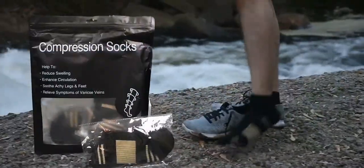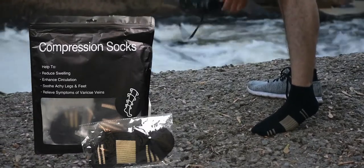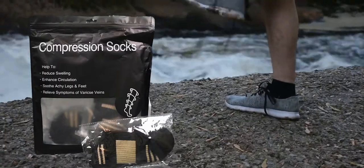They have blister control. They are lightweight and have an air-circulating ventilation blend that keeps feet comfortable and dry. So give it a try.